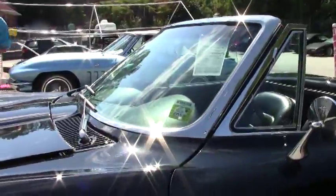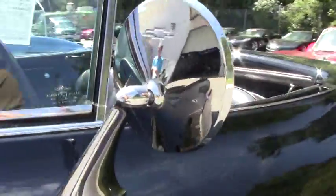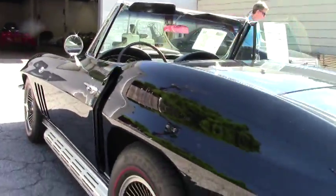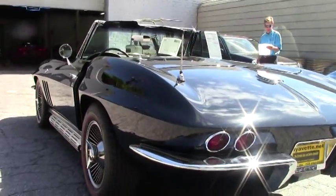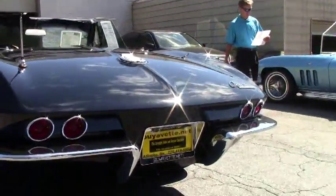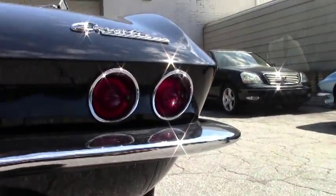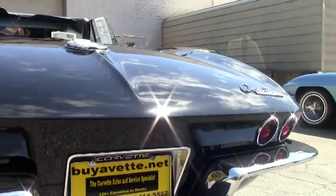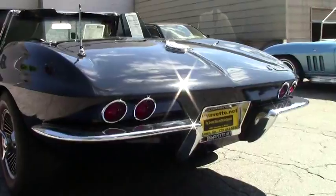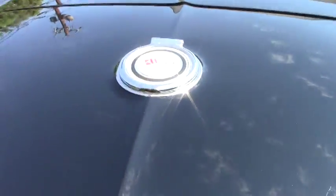The warranty is good anywhere in America, and I can arrange shipping right to your front door. This car has been body-off restored — it's in really good shape. The chrome is in very good shape, and as we walk around the car we can see all the Corvette emblems — just beautiful.